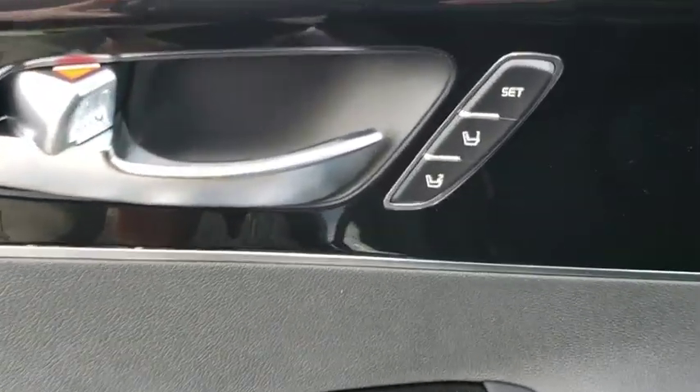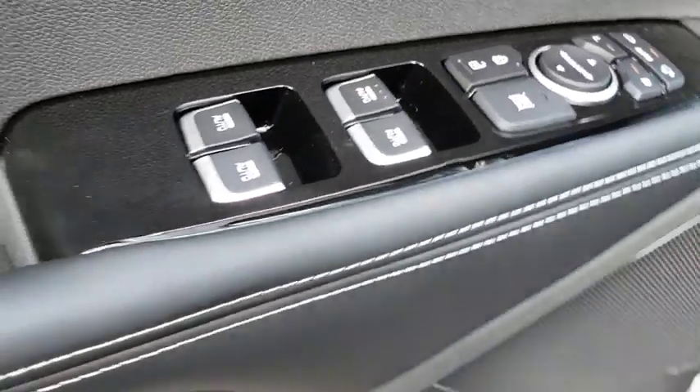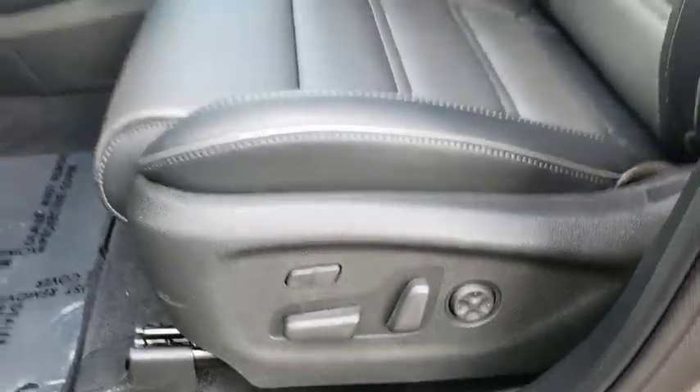Bluetooth, power steering, adjustable steering wheel, cruise control, hard disk drive media storage, keyless start, auto dimming rear view mirror, four wheel disc brakes.